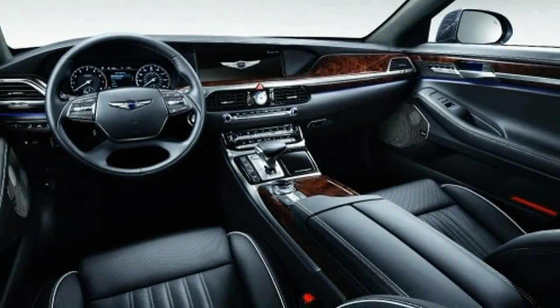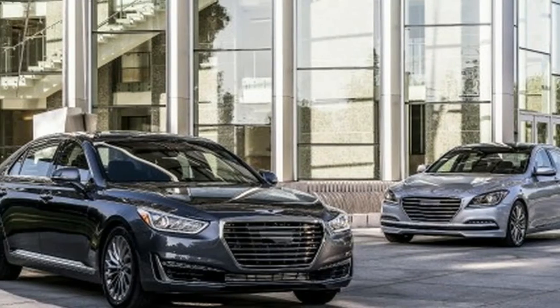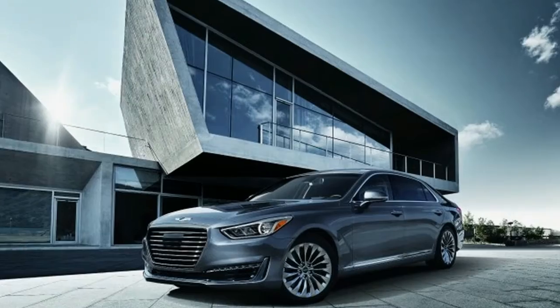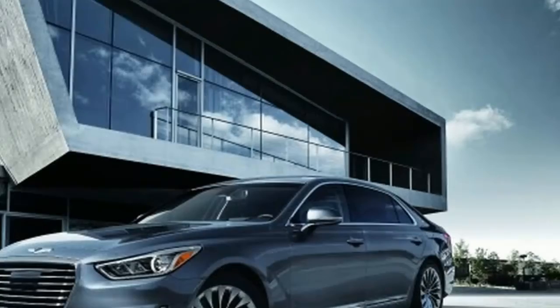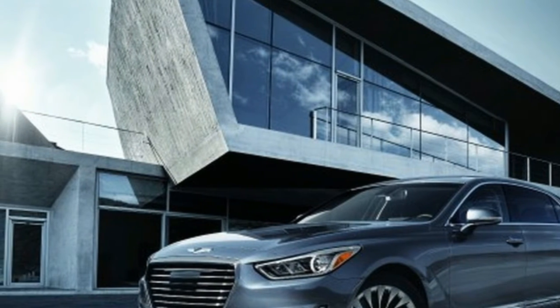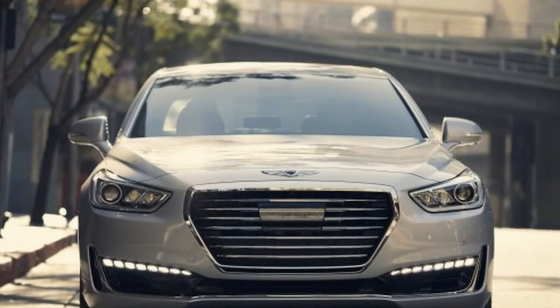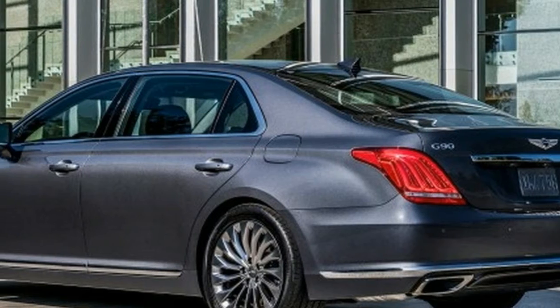Both cars play up the luxury look well, with greenhouses — that is, the glass area — that could be facsimiles of one another. The G90's snub-nosed front end is almost anonymous, but its dramatically swept-back tail lamps convey more of a sense of purpose. The Continental is more visually intriguing, with subtle bits like door handles just below the window sills and a finely detailed grille adding interest without coming across as gaudy.